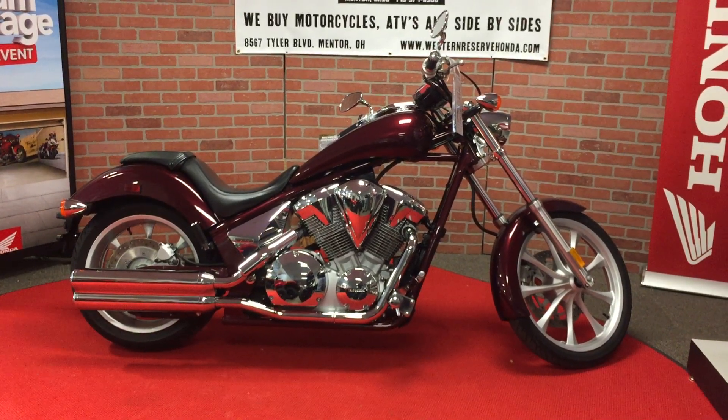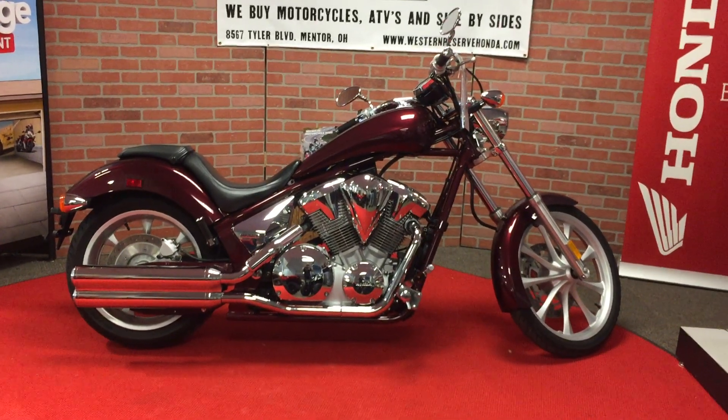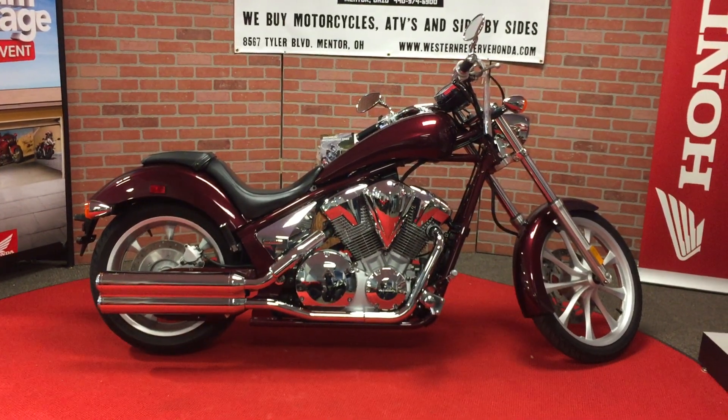Come get this one and get looked at going down the road as you are riding a full manufactured chopper with a 2010 Honda Fury. Come see it at Western Reserve Honda on Tyler Boulevard in Mentor.